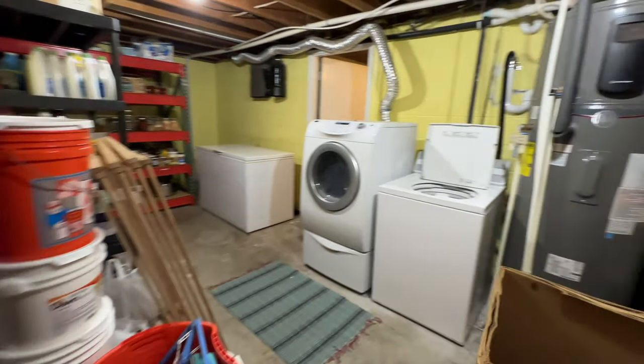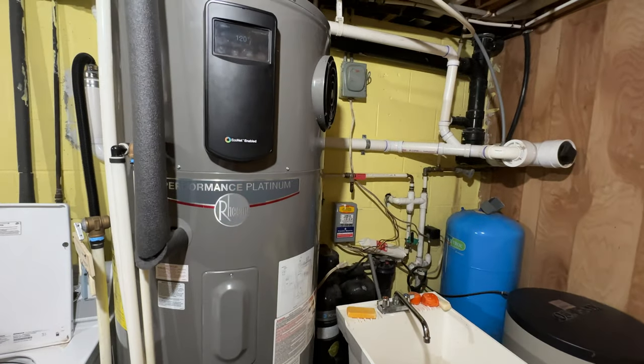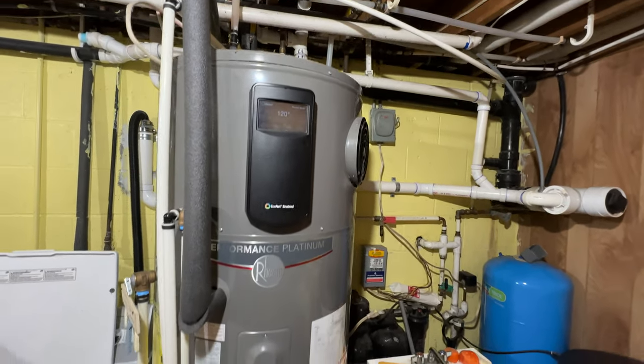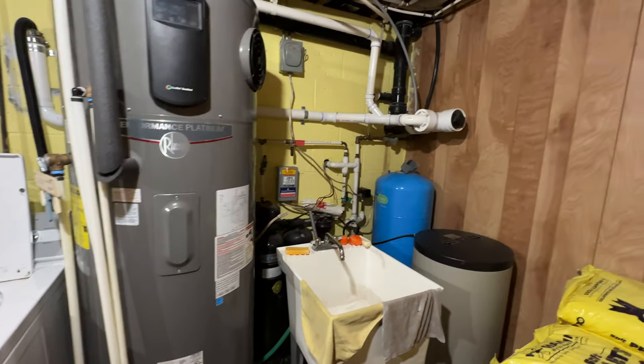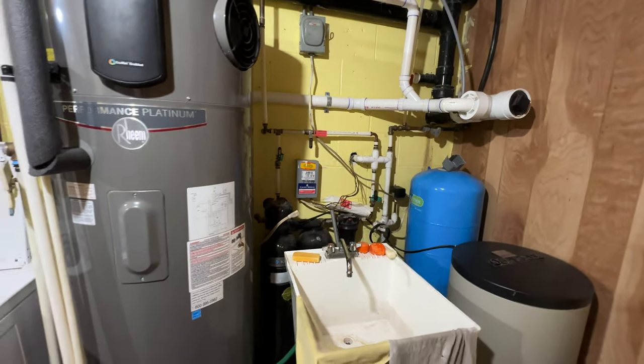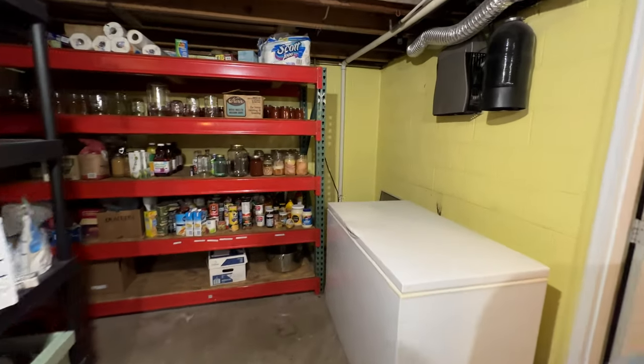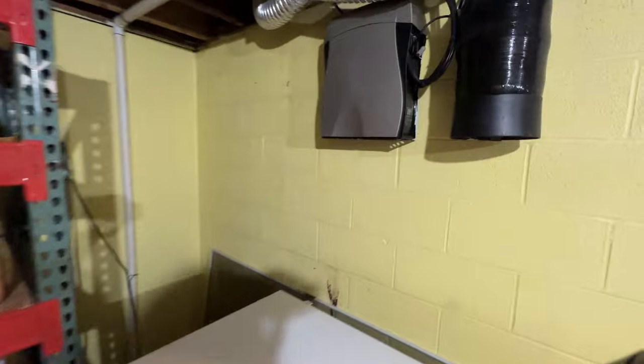Utility room — the washer and dryer are not staying. It is a heat pump water heater that does stay, an 80 gallon heat pump water heater; it is very efficient. It has a Kinetico water system as well as a reverse osmosis system.